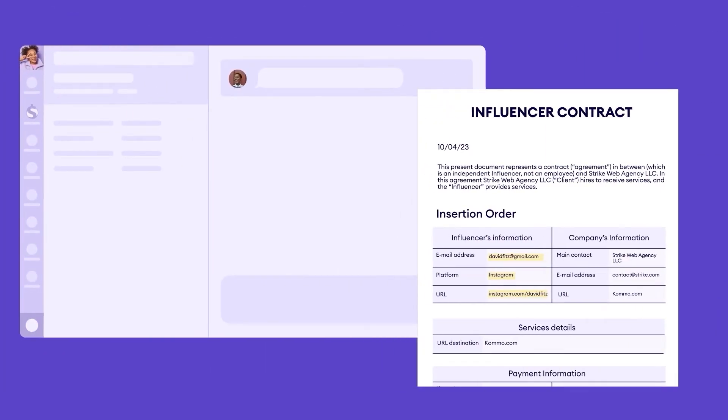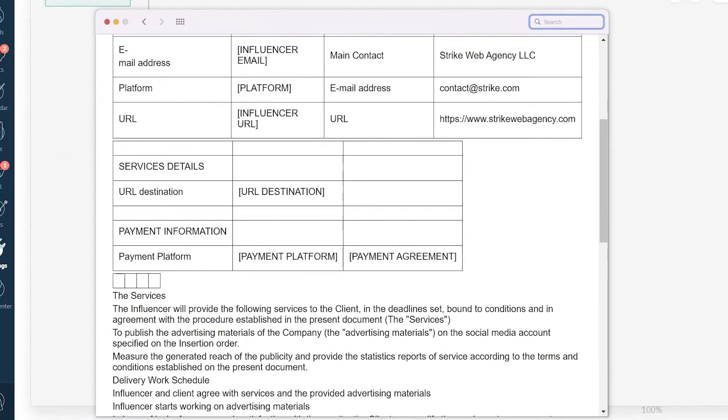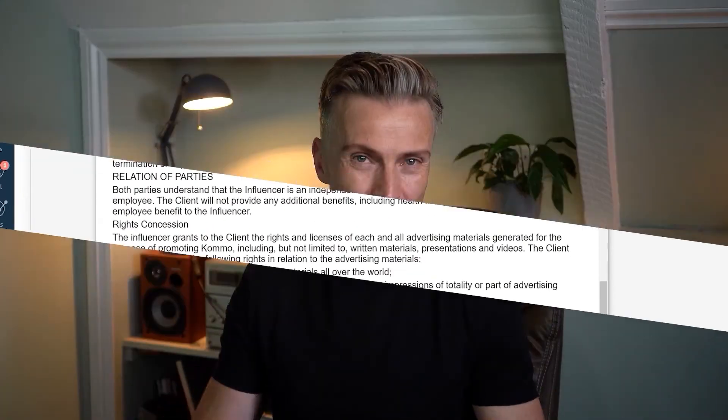Another cool thing our chatbot can do is automatically fill in your paperwork. Our document generator bot works very well as your personal assistant — it transfers data from your Como lead cards to your document templates, creating personalized documents for each customer. Using special modifiers, you can easily transfer data such as dates, order prices, and much more. With just one click, you can instantly generate a document and share a link with your lead. This feature not only saves you time and effort but also ensures that your customers receive accurate and customized documents every time.